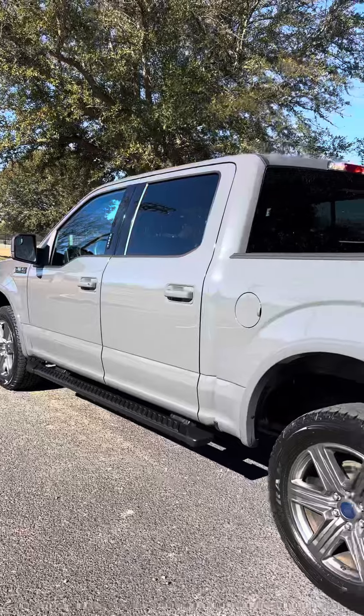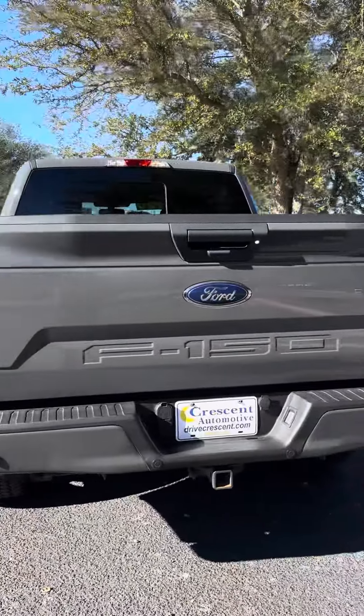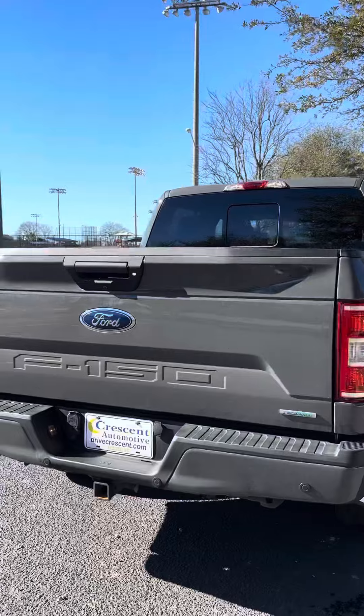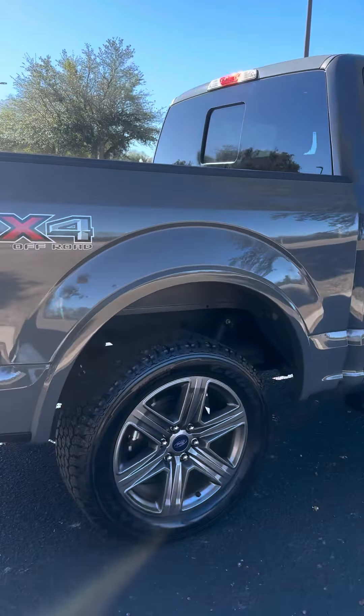Mavstar engine. It does have the FX4 off-road package. Newer body style tailgate. Chrome wheels.